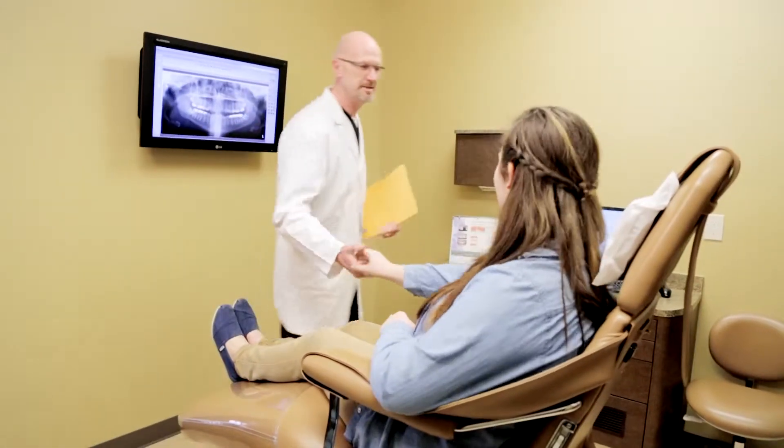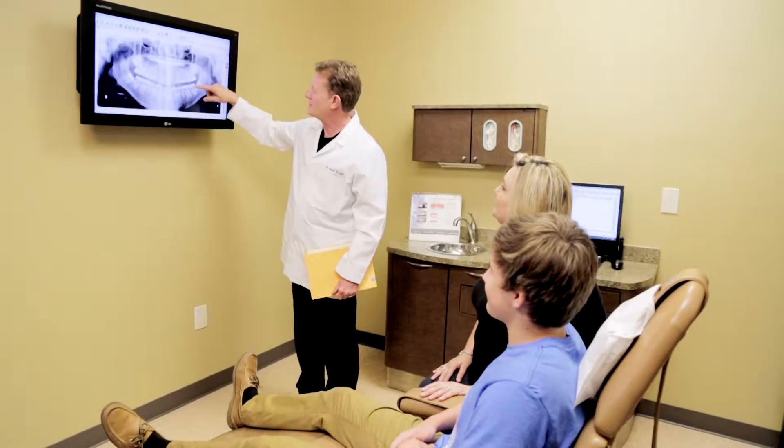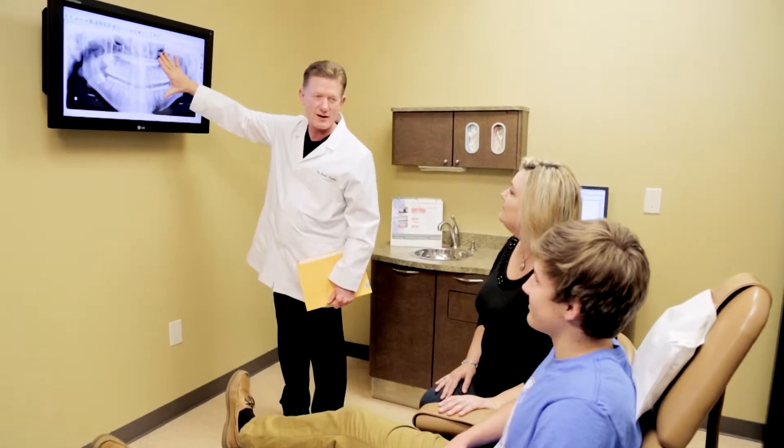At Permian Basin Oral Surgery and Dental Implant Center, we are proud to provide oral surgery services to patients of all ages, including young children and teens. Our goal is to focus on the individual needs of each child and provide every young patient with a comfortable and pleasant experience.